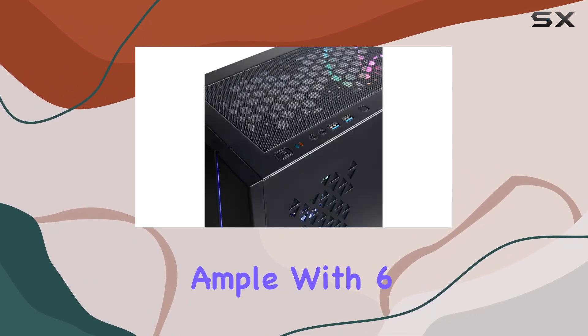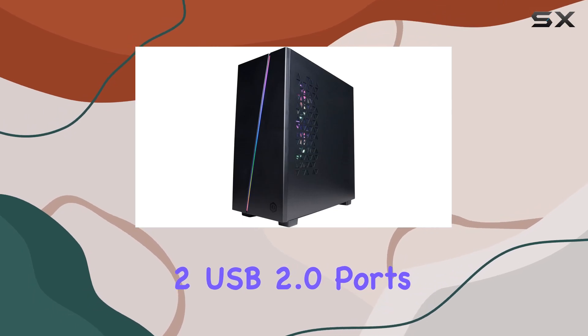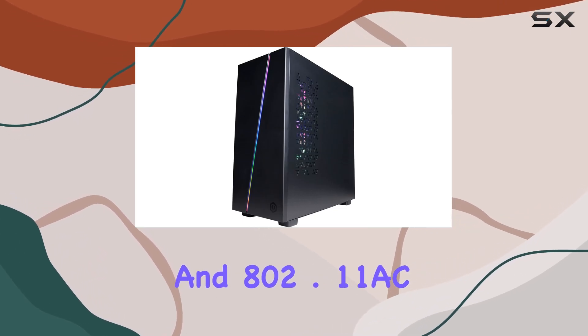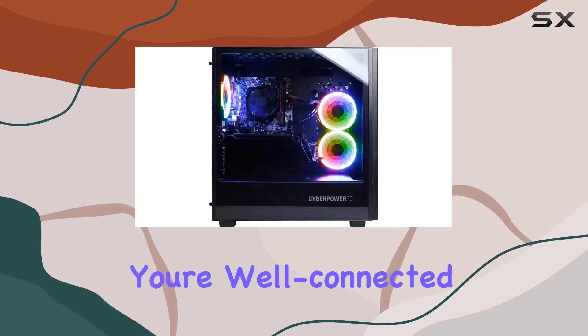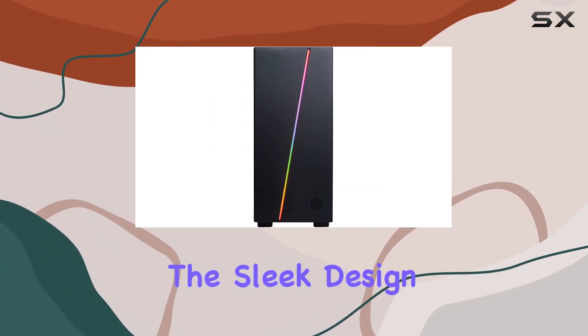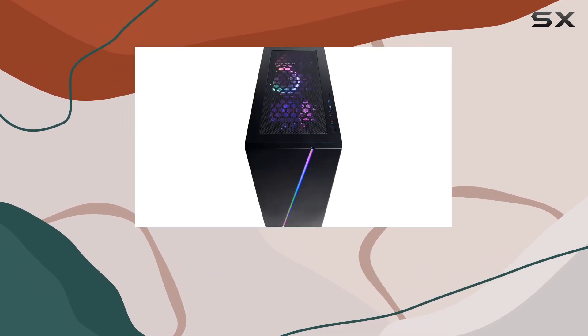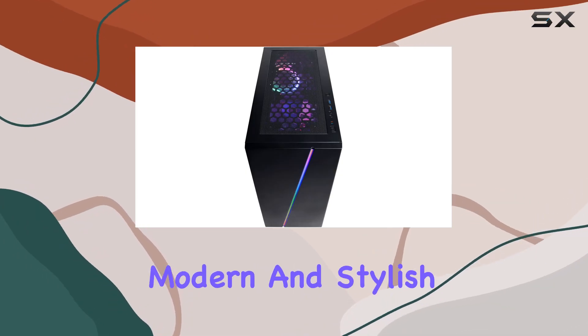The connectivity options are ample, with 6 USB 3.1 ports, 2 USB 2.0 ports, and 802.11ac Wi-Fi, ensuring you're well-connected for all your peripherals and networking needs. One of the standout features is the sleek design, with a tempered glass side case panel and customizable RGB lighting, giving it a modern and stylish look.